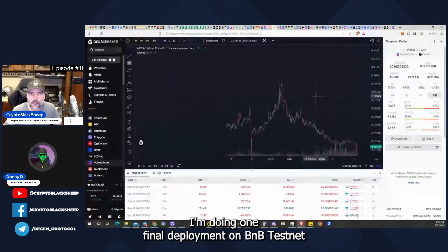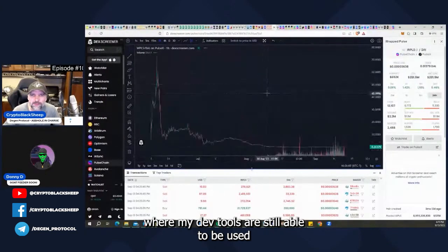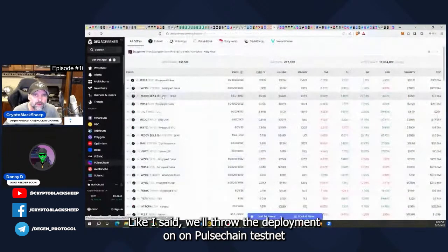I'm doing one final deployment on BNB testnet where my dev tools are still able to be used. And provided that we get all good functionality over that side, we'll throw the deployment on PulseChain testnet.